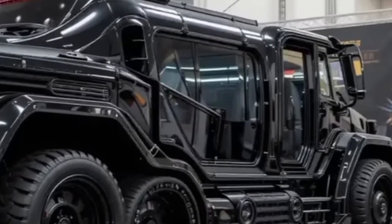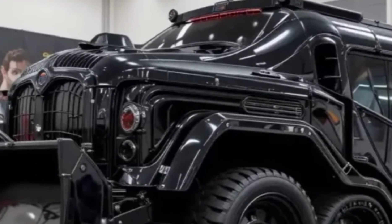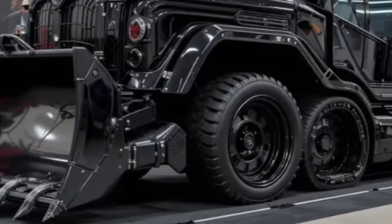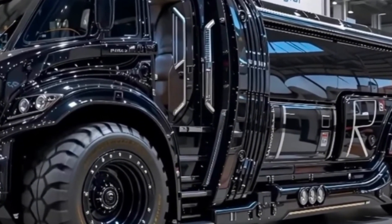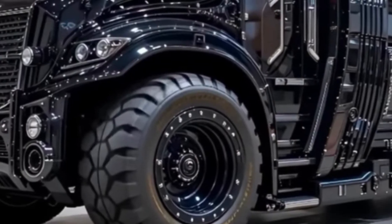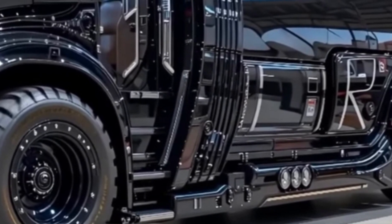Let's talk specs, because this machine doesn't just lift — it redefines what lifting means. The SGC-120 boasts an awe-inspiring lifting capacity of over 3,200 metric tons. To put that into perspective, that's the equivalent of lifting more than 500 adult African elephants at once.